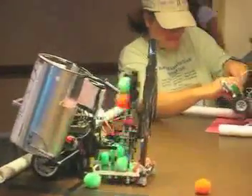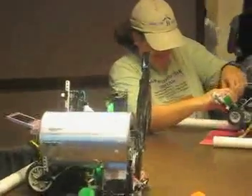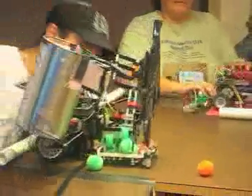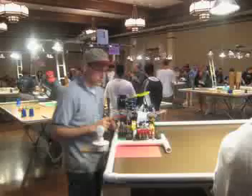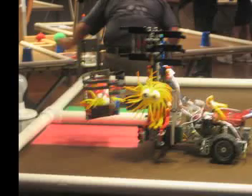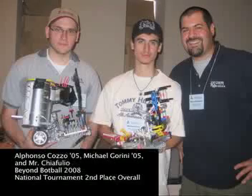Here's the sorter once again on a practice run, sorting pom-poms and moving along the line. There's an opponent team in the background. Mike Guarini is the other team member — you've seen him in some of the pictures as well. There's Alfonso Cozzo, class of '05, and there's the alien bot having just scored three of the aliens. It was a successful trip — second place overall at the national championships for Beyond Botball.